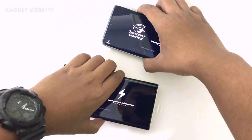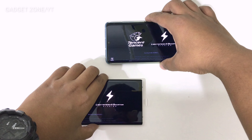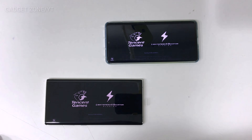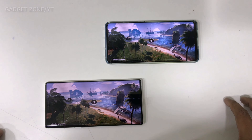The Note 10 Plus comes with 12GB RAM and the P30 Pro comes with 8GB RAM. I am having the 256GB internal storage variant of both of them.